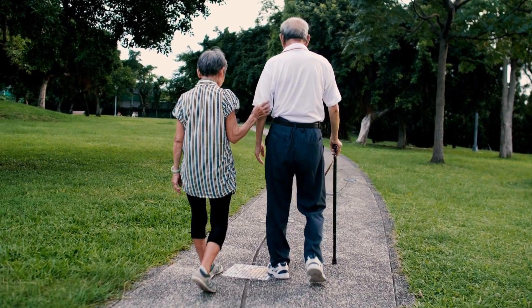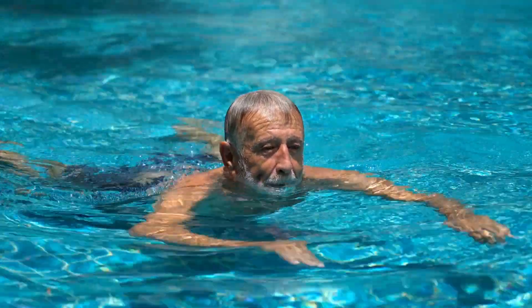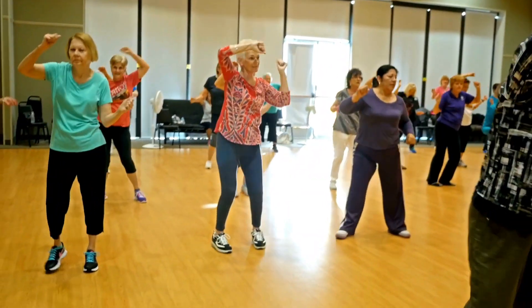For others, walking in your community, swimming, or participating in a group exercise class at your local gym might be more appealing. The key is finding something that you can do comfortably and consistently, which is why many people choose brisk walking in their community. To get the full benefits of cardiovascular exercise, it needs to be a consistent habit. So the best type is the one that you'll do again tomorrow.